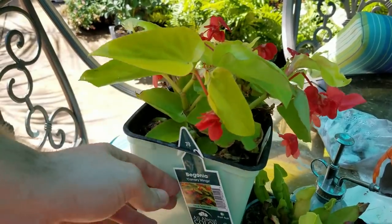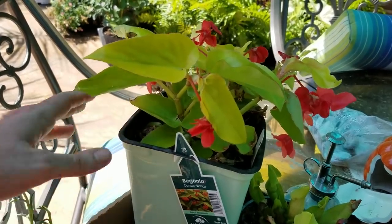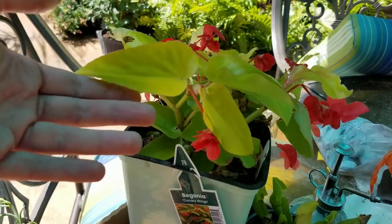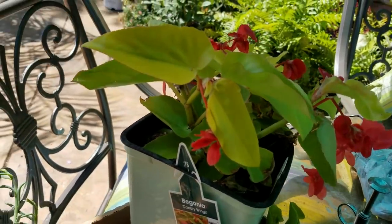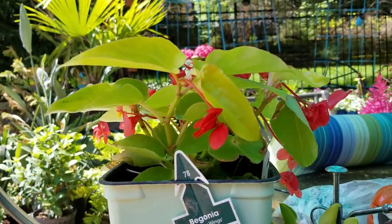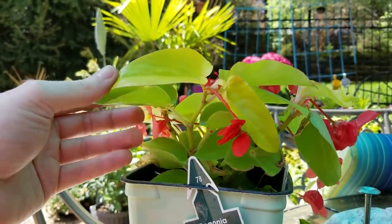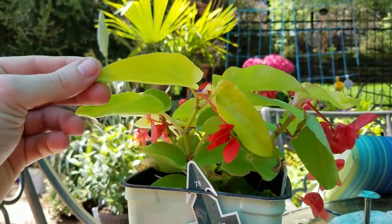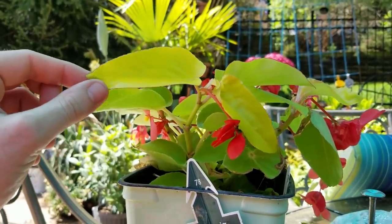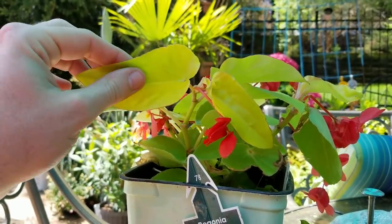So I got this really pretty canary wing begonia. This is basically a dragon's wing begonia — I've wanted one of these for years. They have a similar foliage, very nice light green chartreuse color. It should be grown just the same as a dragon's wing, but because the foliage is a little more light, it can't take quite as much sun. Morning sun with filtered afternoon shade should do just fine.